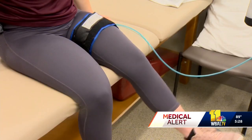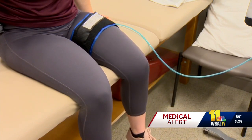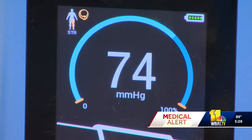Blood restriction therapy is growing in popularity even at gyms, but doing it without a health care provider is not recommended. Some people out there might be tying bands around their arms, and the unfortunate thing about that is you're not able to regulate the pressure as well. A lot of times it's a little narrower than you would like, and it's not an FDA-listed device.